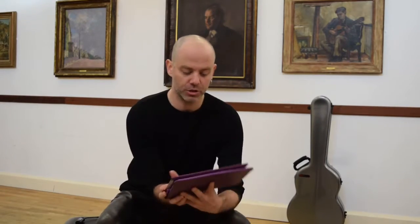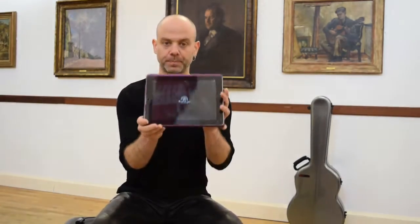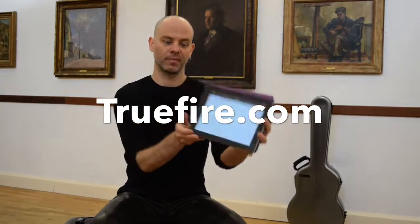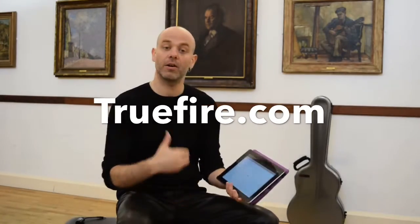Hi, Rain here from classicalguitarrocks.com. This is a quick review of an app that I think is indispensable as a modern guitarist — whether you play fingerstyle, electric, acoustic, country, rock, rockabilly, jazz, or metal. It doesn't matter; this app has pretty much everything for anybody. The app is TrueFire.com.